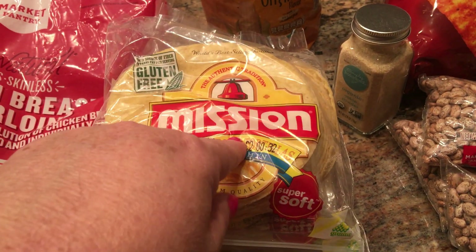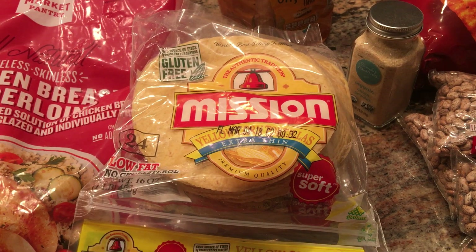I think Walmart used to have these, but I haven't been able to find them at Walmart, and even looking online at Walmart you can't order them. But Target has them.